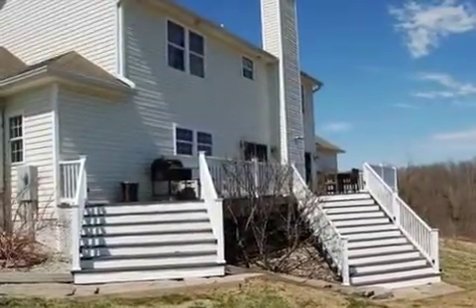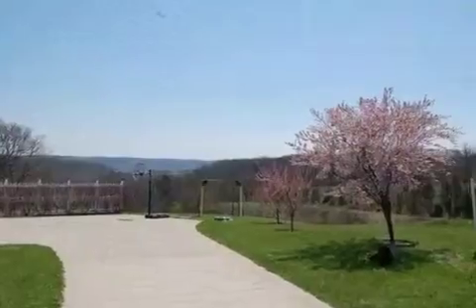On the outside, this property features an attached garage and a deck.